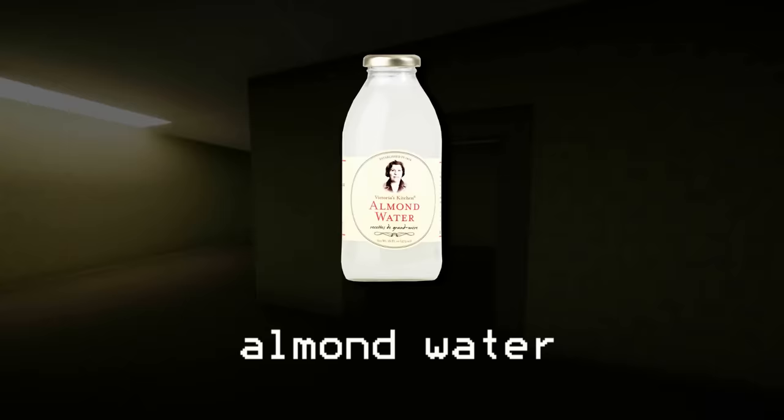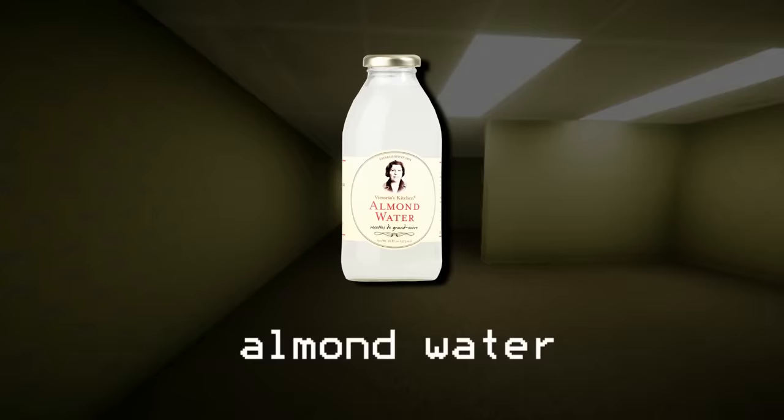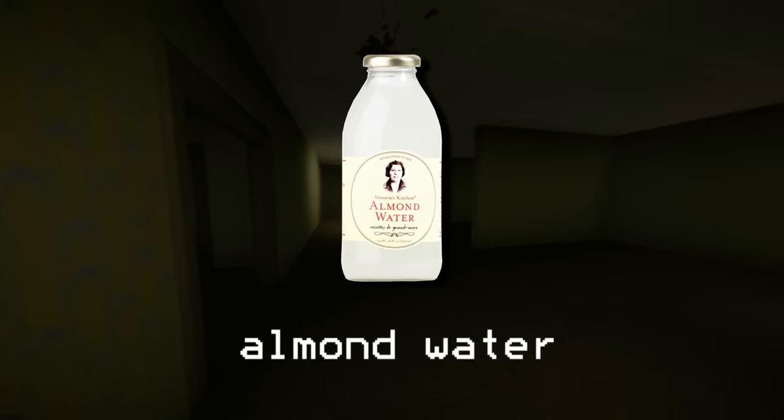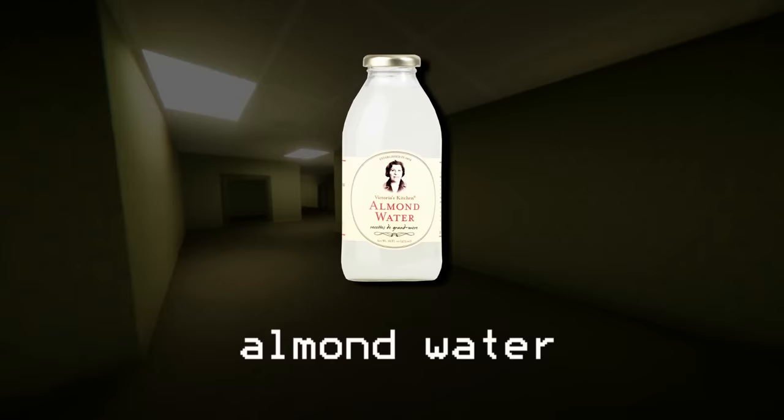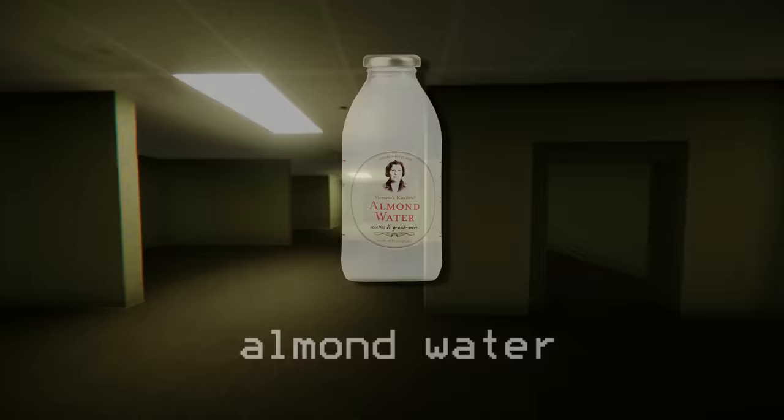The last thing to bring up is almond water. For whatever reason, there really isn't a lot of water in the backrooms — at least any that's non-toxic — and most liquids are incredibly dangerous. The only thing you can trust is almond water, this almond-flavored drink that can be found throughout the backrooms. Not only is it an important source of nutrients and hydration, but also a known cure for diseases and other ailments, including some of the more supernatural stuff that can happen to you down there.